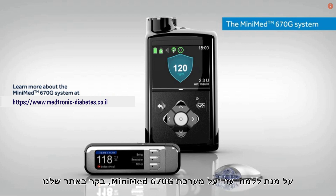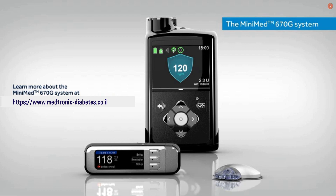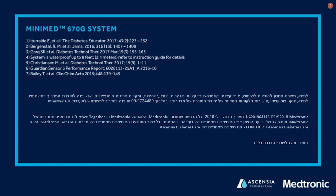To learn more about the MiniMed 670G system, visit our website.